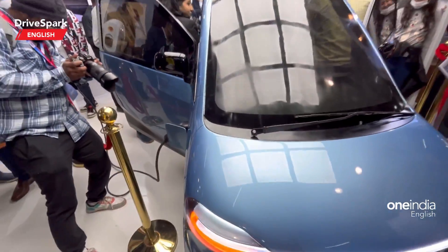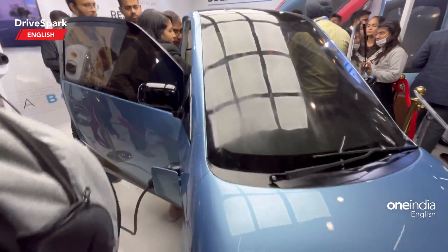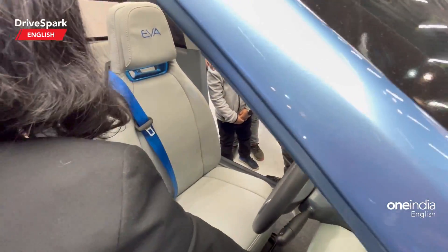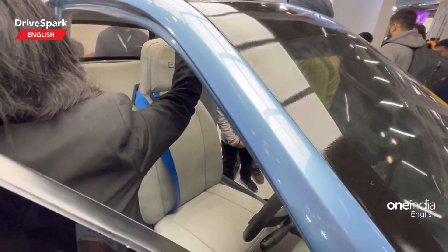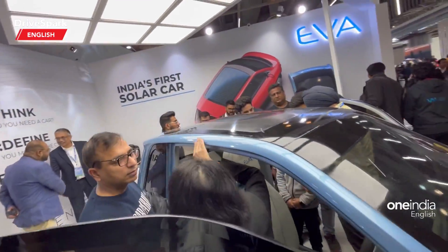There is a socket there, so that is a speciality. Another USP of this car is it is actually a three-seater car. If you are a family of three, you get individual seats for both passengers here and also one rear seat.